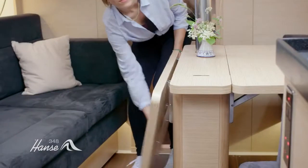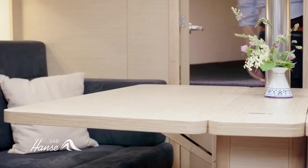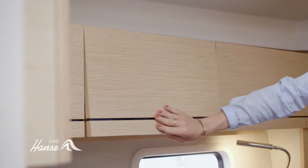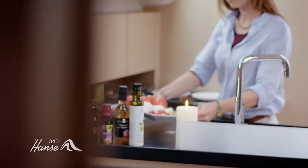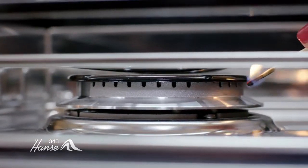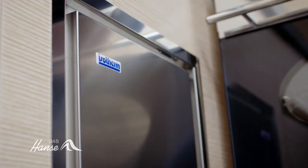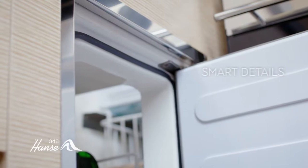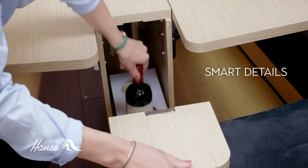Enjoy a cozy dinner for two in the saloon, or expand the table and welcome guests for an elegant meal. Customize your galley — match an elegant quartz work surface with your chosen wood. Add lighting and ventilation. Make it feel like home, so whether you want a light salad or a banquet, you can always cook up a storm. Hansa designed its own fridge to be front and top opening, and even bottle storage under the table.